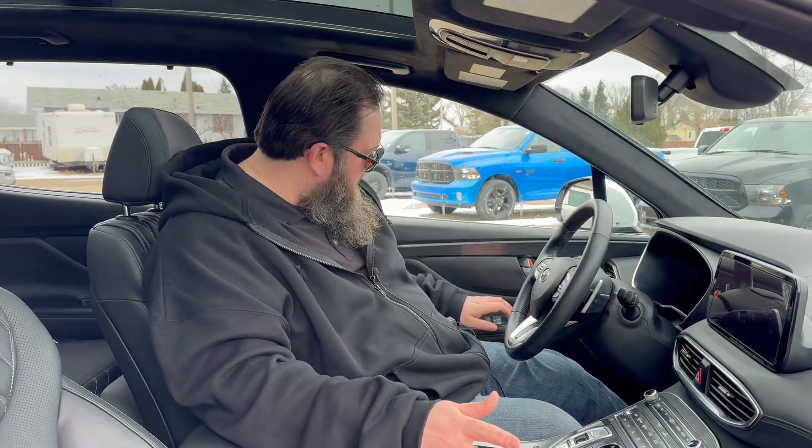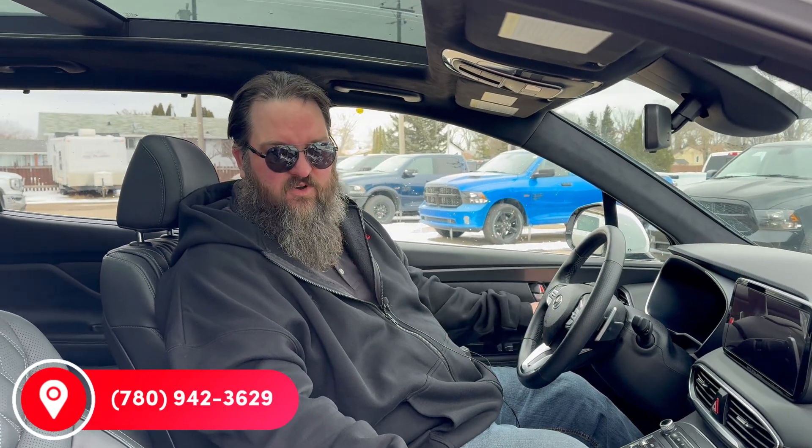This one is not going to last long, folks — I can tell you that. It's super nice and its price point is perfect. So if this is something you're looking for, come on down to Redwater Dodge or give me a call. I'm Jethro, 780-942-3629. Press that shop now button.